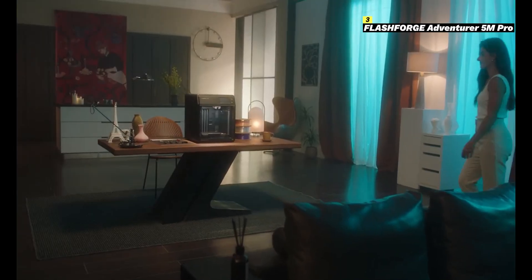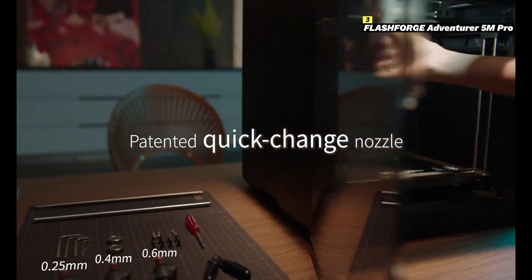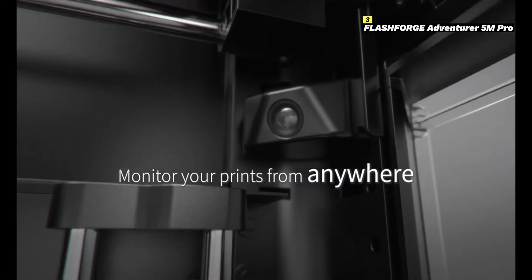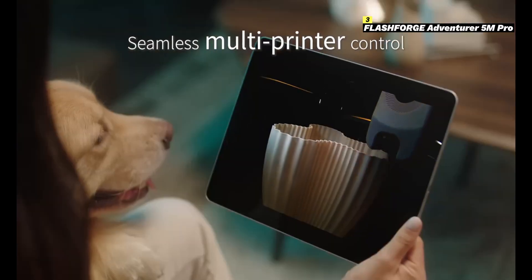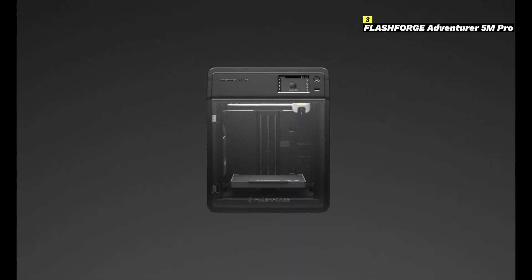The printer features a large build volume of 300 by 250 by 200 millimeters, perfect for larger projects or multiple prints in one go. The detachable nozzle system allows for quick swaps and easy maintenance, while the built-in HD camera lets you monitor prints remotely. Its intuitive touchscreen interface and Wi-Fi connectivity make navigation and control straightforward. With auto-leveling technology, precise prints are guaranteed every time. The Adventurer 5M Pro is a reliable and efficient tool for bringing your creative visions to life.